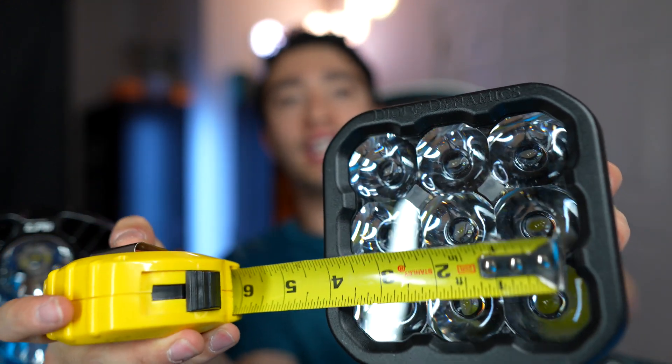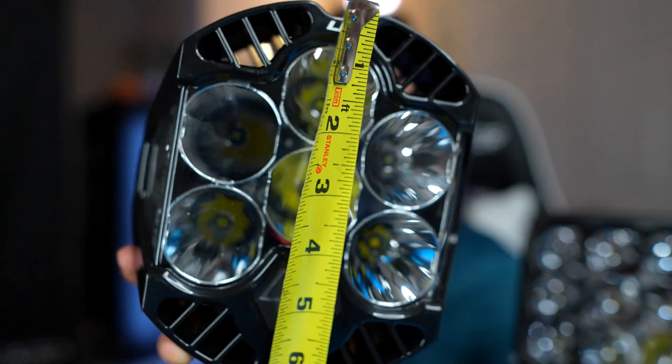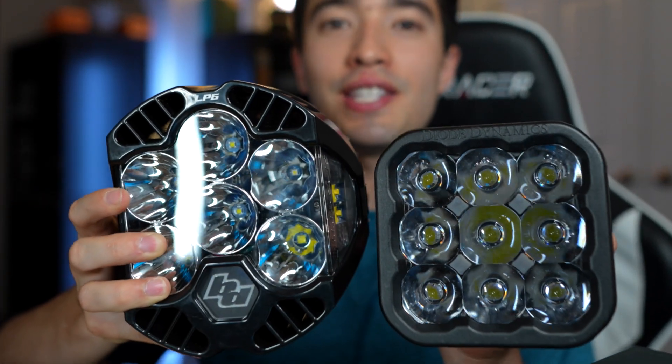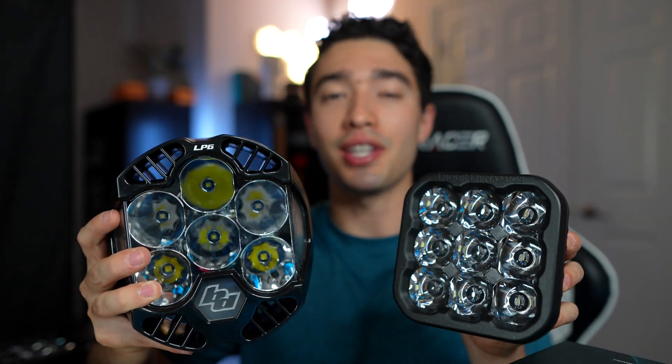Next up is size. True to its name, the SS5 is 5 inches wide and 5 inches tall. The LP6 is about 6.5 inches tall and 6.5 inches wide. I actually wanted to get the Baja Designs LP4 for a more fair comparison, but all of Baja Designs lights are on back order for about two months. Most Diode Dynamics lights are in stock right now, so if you're in a rush, this is absolutely the way to go. This comparison is a little unfair given the size difference, but we'll see how this smaller light stacks up.